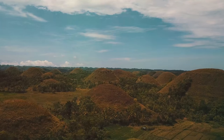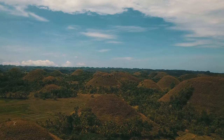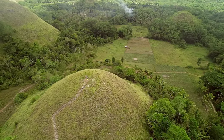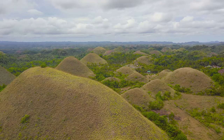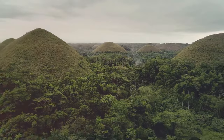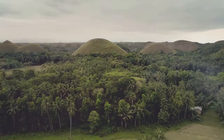At first glance, you might think the Chocolate Hills are the product of human hands — their perfect symmetry seems almost impossible to be a natural occurrence. But nature has a way of surprising us. These hills, over 1,200 of them, are a geological phenomenon formed over millions of years, a testament to the power of nature.